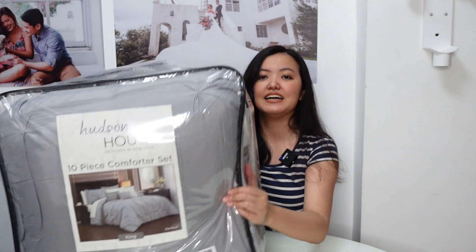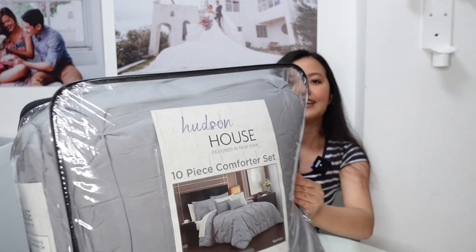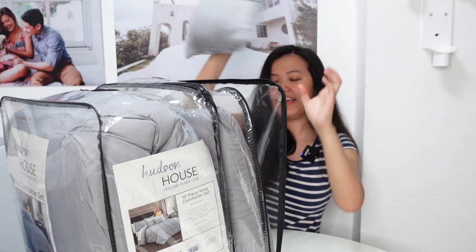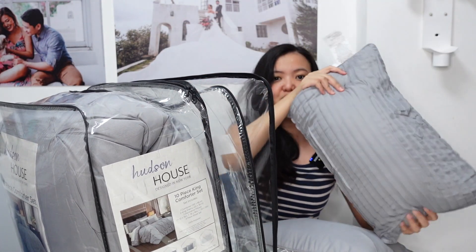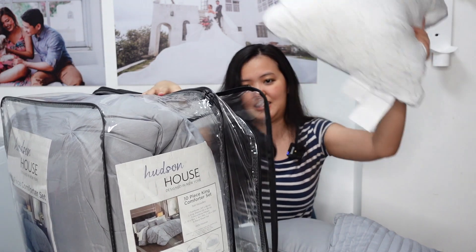Sobrang ganda niya. As you can see here — meron siyang mga pillow na ang cute lang. Ito yung dalawang pillow, ito yung isang pillow. Gray — combination siya ng gray and white.